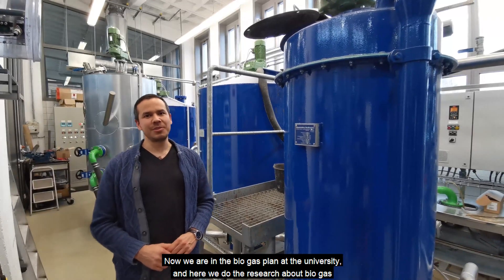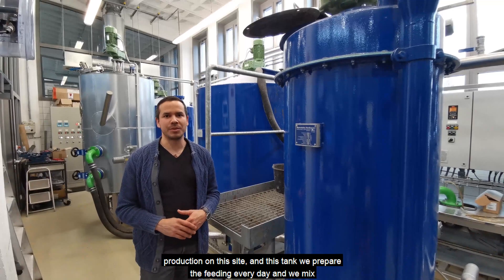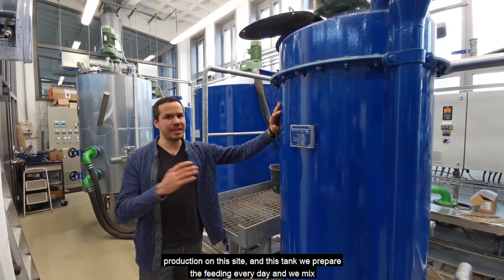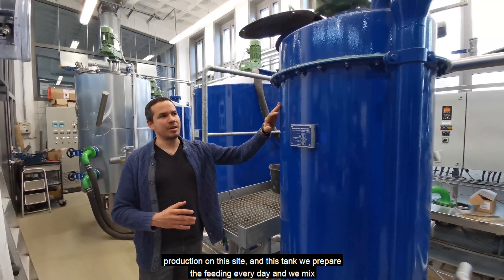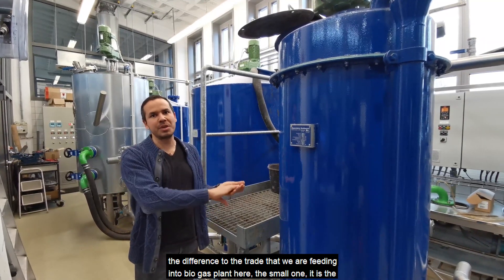Now we are in the biogas plant at the university and here we do the research about biogas production. On this side, in this tank, we prepare the feeding every day and we mix the different substrates that we are feeding into the biogas plant.